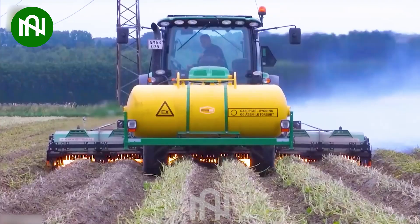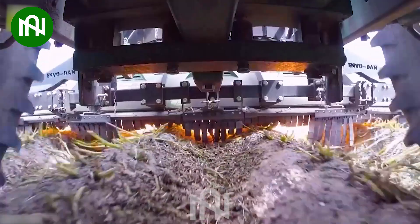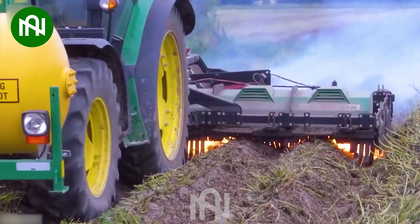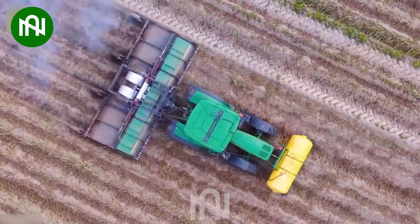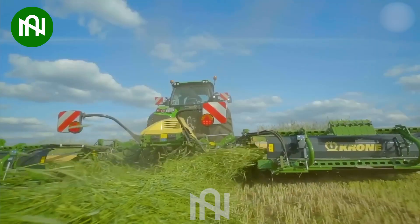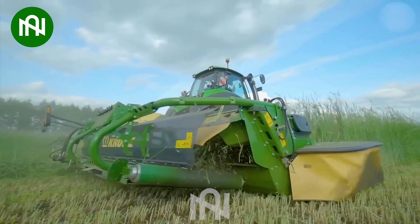This machine is truly an efficient tool that revolutionizes weed control. Look! This is the most cutting-edge single-row grass mower I've seen before.